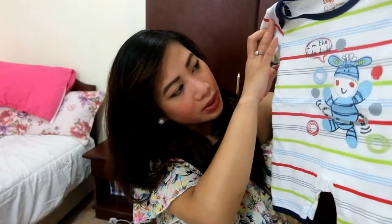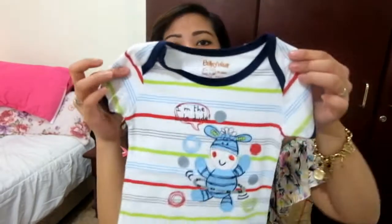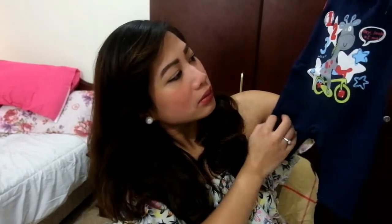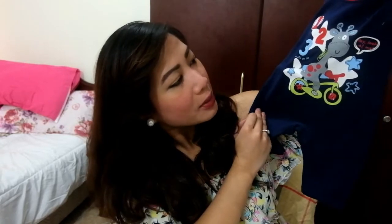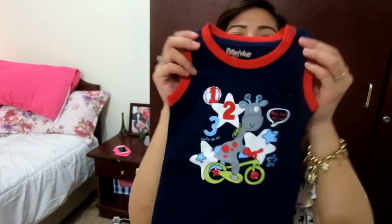The next one is a simple clothes — it says 'I'm the Ola dude.' These are a little bit bigger, for three to six months. And this one has a giraffe on a bicycle, also for three to six months.